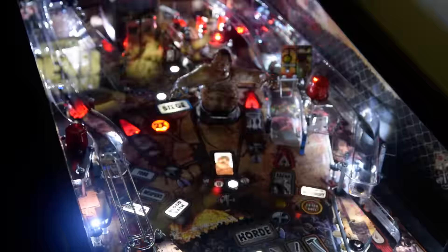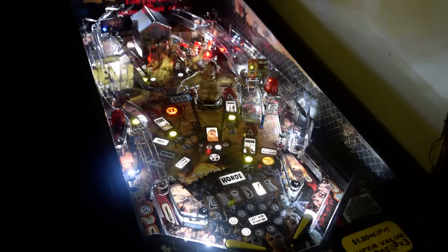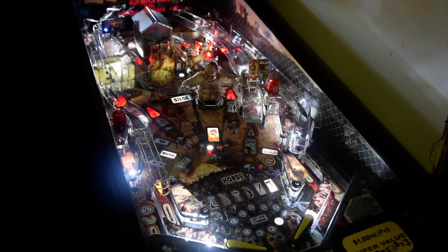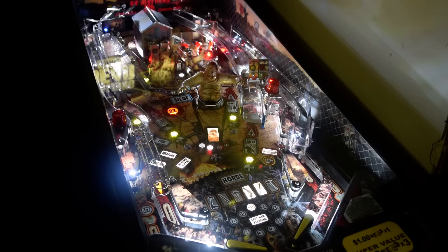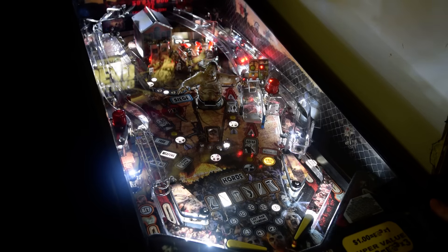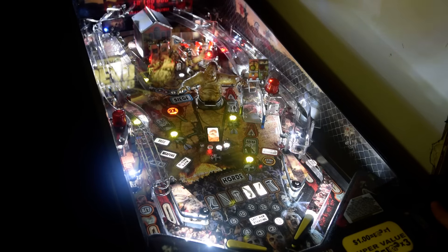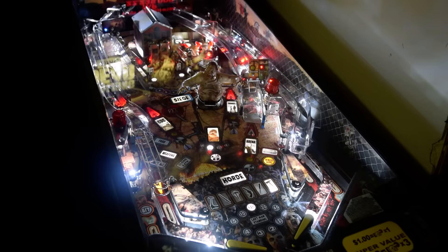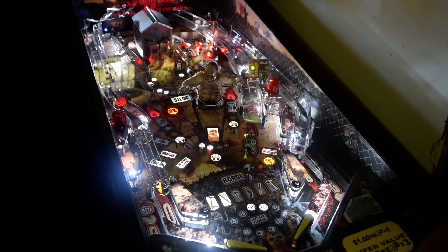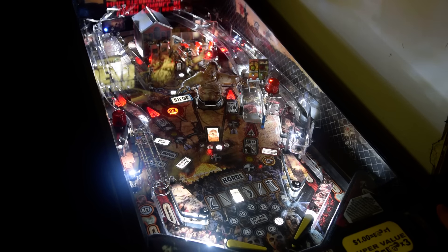Let's talk about the game and its playability. This is not one of the absolute latest Sterns where they've got a lot of color-changing LEDs. This game does have LEDs in it, but they are standard colors — whites, yellows, reds. So this game doesn't fully utilize the available technology to make it really spectacular with colors, but it does pop with the LEDs. The game's got some nice features — you can update it with a USB stick, which is kind of cool, although it does take like 30 minutes or longer to update.